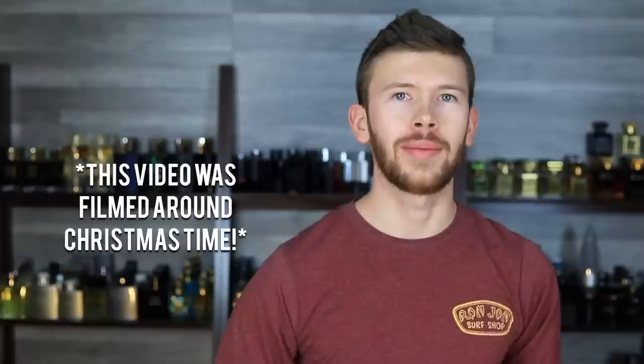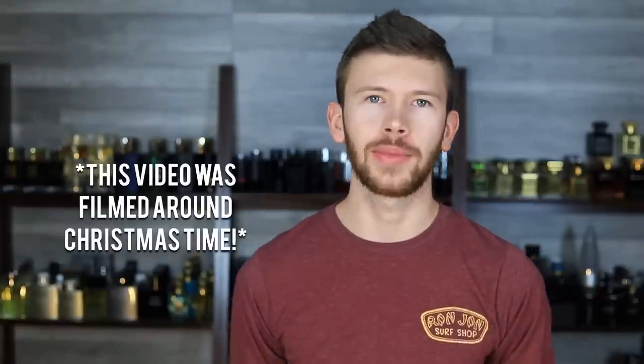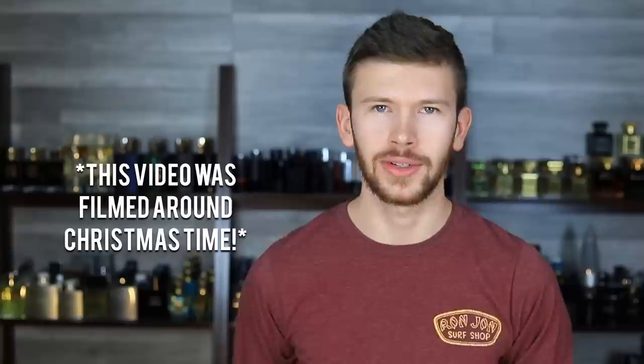I love saving you guys money whenever it's possible to do so, especially this time of year where you're spending a bunch of money on presents and going out to dinner with friends and family and all the Black Friday deals. Your fragrance hobby might start to have to go to the back burner a little bit during this time, but I always like to try to bring to light some amazing affordable clones so you can still enjoy the hobby with significantly less stress.